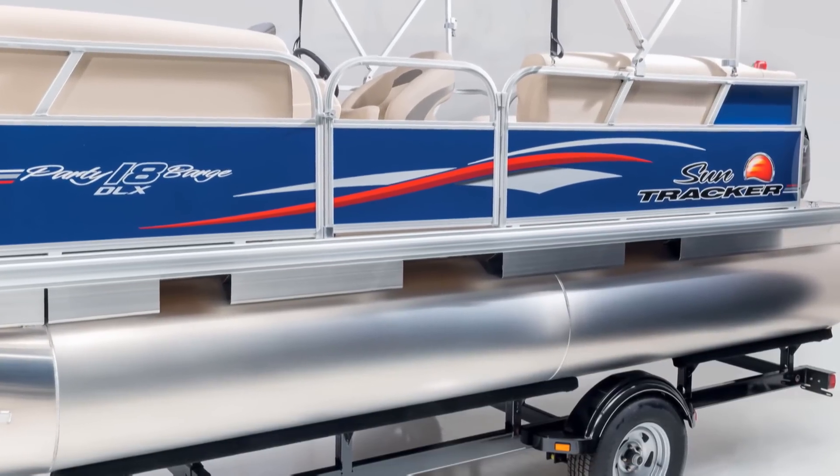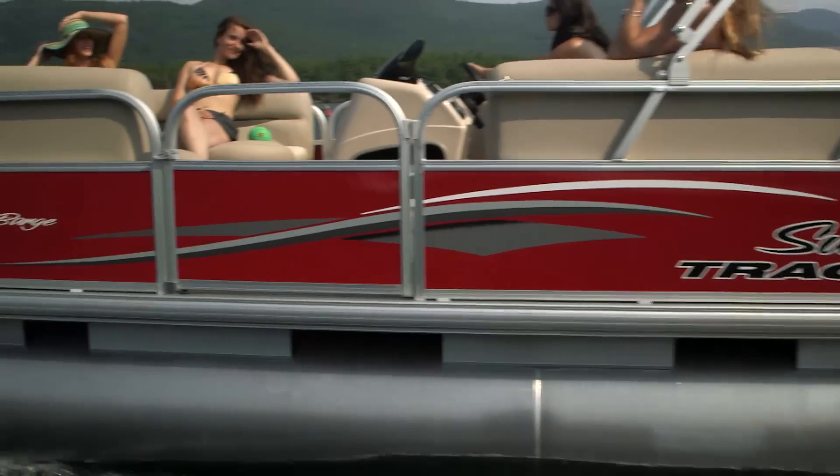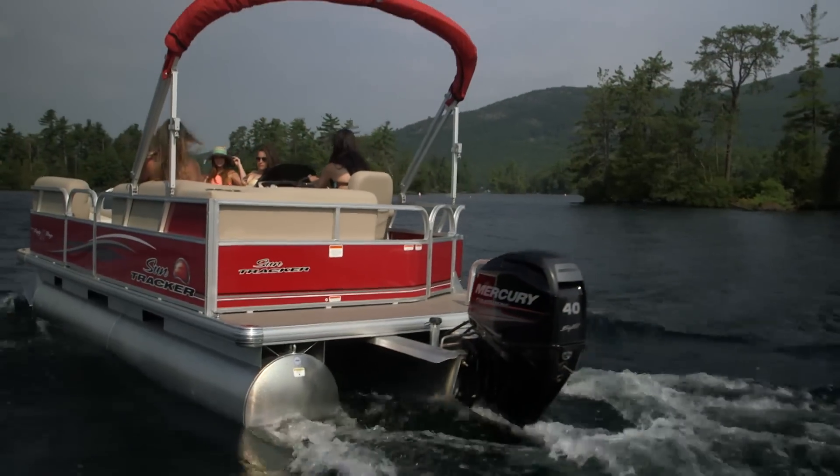Available in a choice of two attention-getting colors, either blueberry or red, the Party Barge 18DLX is your go-to retreat to get your party on, on the water.